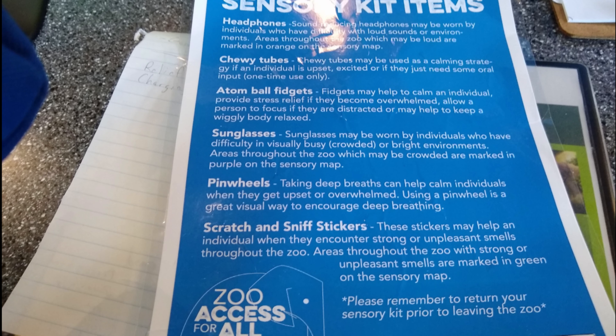All of these items are washed or replaced after each use. Each bag will have to be checked out and returned at the end of the visit. An ID will be held until the bag is turned back in.